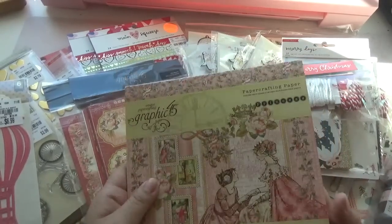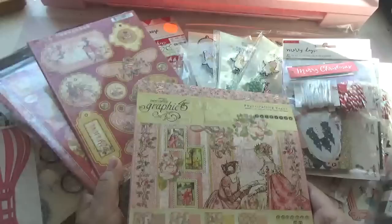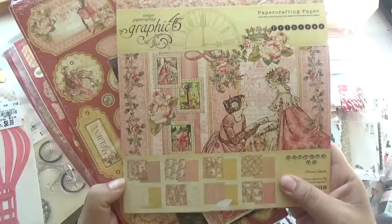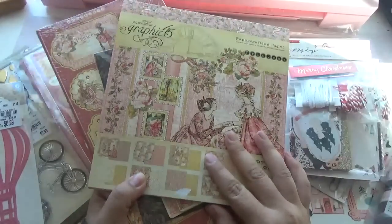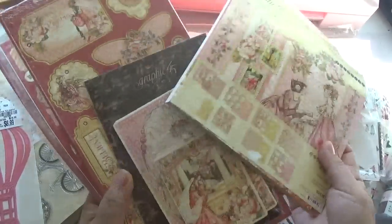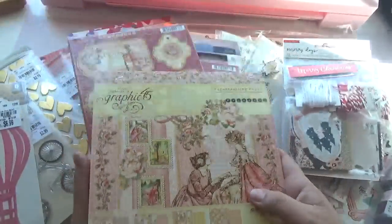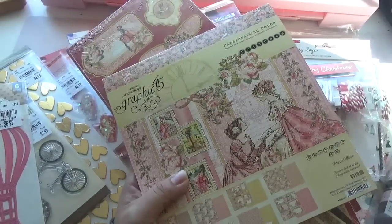And then I picked up some Graphic 45 paper. I got this in the mail and I want to show you — it's a beautiful collection from Graphic 45. I got some of the ephemera and stickers, but I want to do some projects with it so I can show it to you guys. So I'll do a separate video on this stuff.